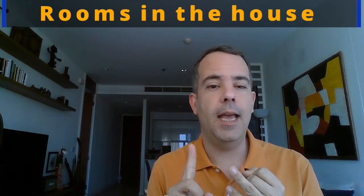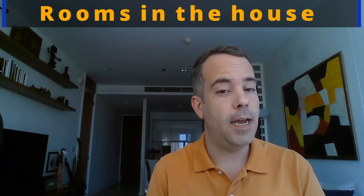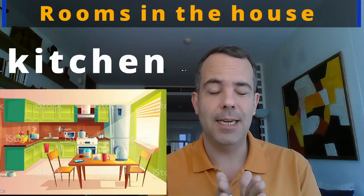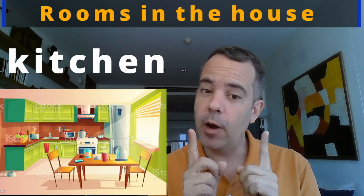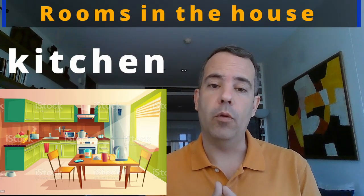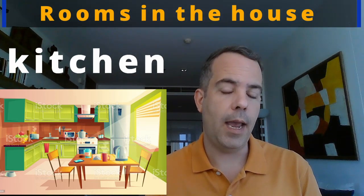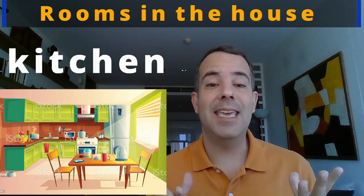Hi everyone! Welcome back to our English enrichment lessons with teacher Rick. Last week we had a look at the living room and the dining room, and this week it's time for the kitchen — a very important room in the house. It's where we cook our meals, and sometimes where we eat too.